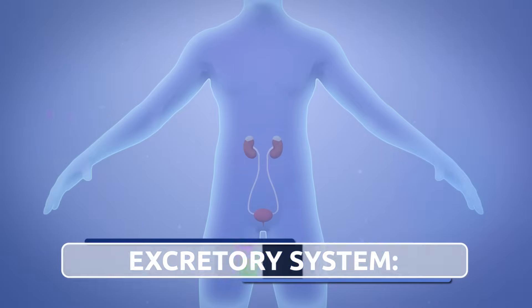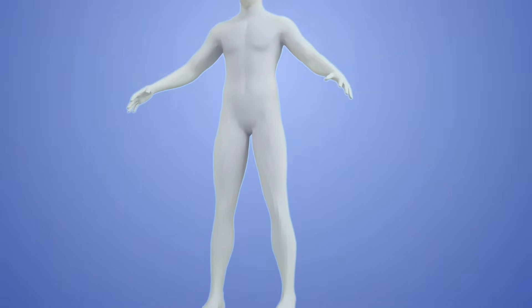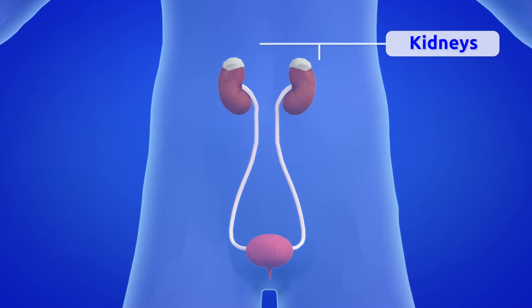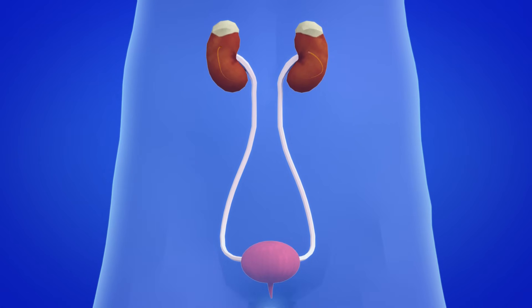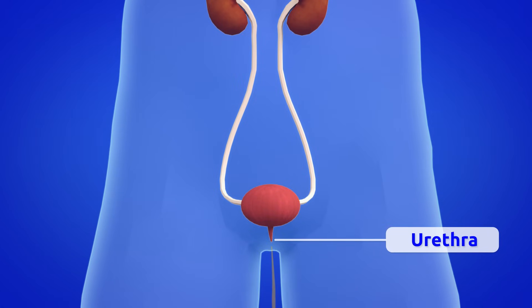The excretory system is responsible for eliminating waste. The kidneys clean the blood, producing urine with all the substances that your body does not need. When the filtration in the kidneys is finished, the urine goes on to the urinary tract, then from the ureter to the bladder. It accumulates here until you feel like going pee, then it exits through the urethra and is expelled outside the body.